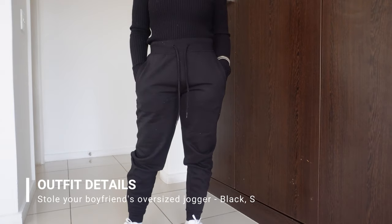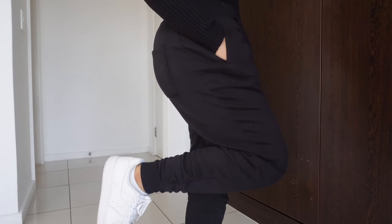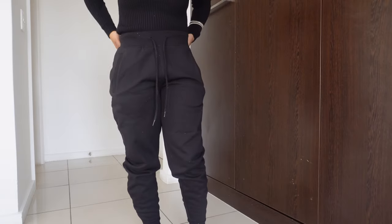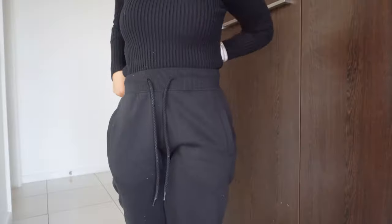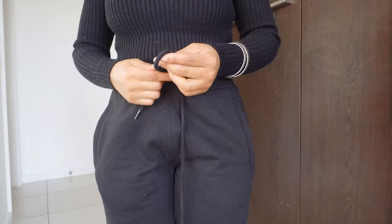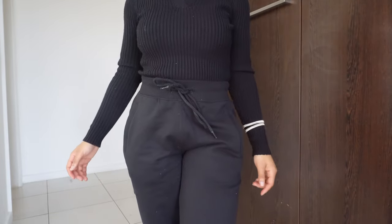Ladies and gentlemen, the Stole Your Boyfriend's Oversized Jogger in the color black, size small. This is actually my third color in these exact sweatpants — I also have them in mint green and brown. They are the best things to ever happen to sweatpants. These are so comfortable and they fit so nicely, especially around the waist and in terms of length. It just fits me perfectly — truly tailor-made. Definitely get your own size; do not size up or down. Get these sweatpants, they are amazing.